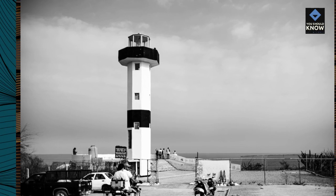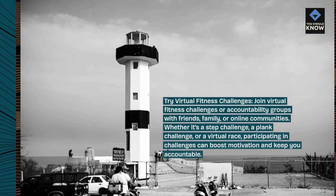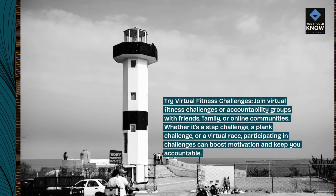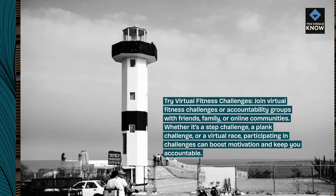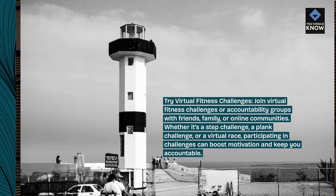Try virtual fitness challenges. Join virtual fitness challenges or accountability groups with friends, family, or online communities. Whether it's a step challenge, a plank challenge, or a virtual race, participating in challenges can boost motivation and keep you accountable.